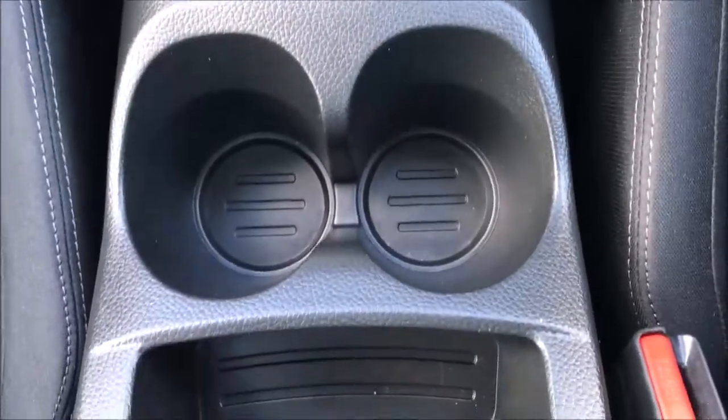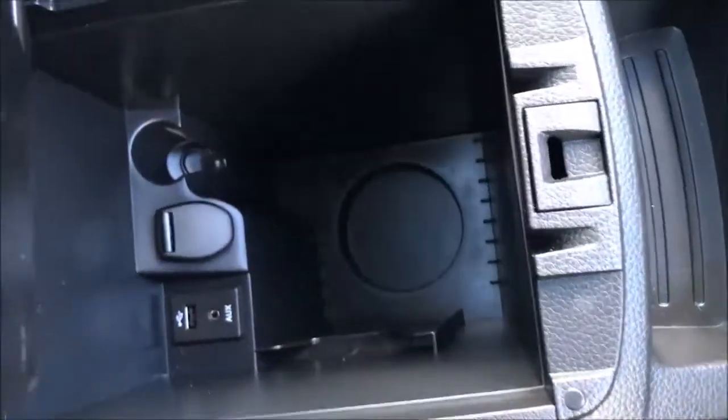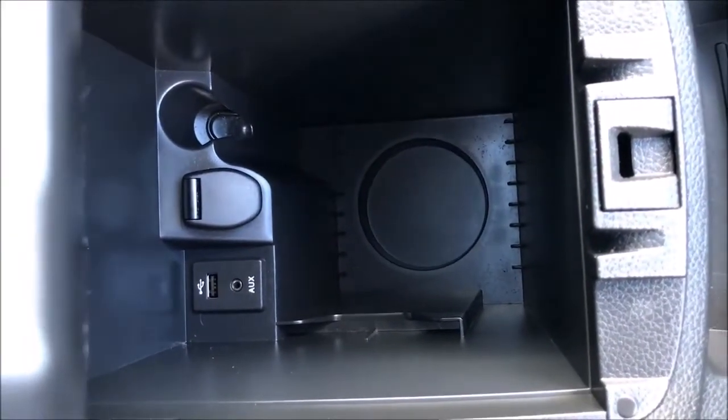Moving further through the cabin you'll find two large cup holders accompanied by a large storage unit. While further back you'll find a large centre armrest with not one but two storage cabins, the second containing an additional 12-volt power adapter and the USB auxiliary inputs.